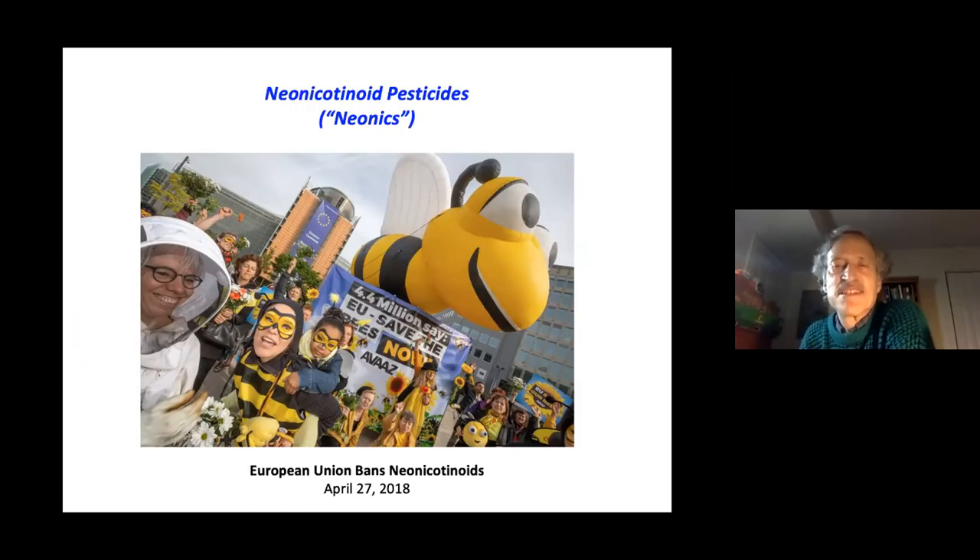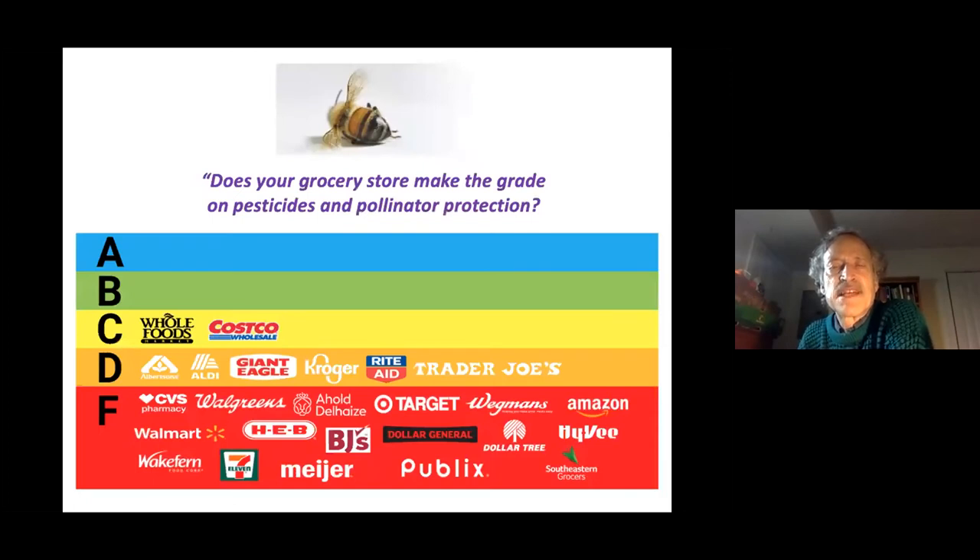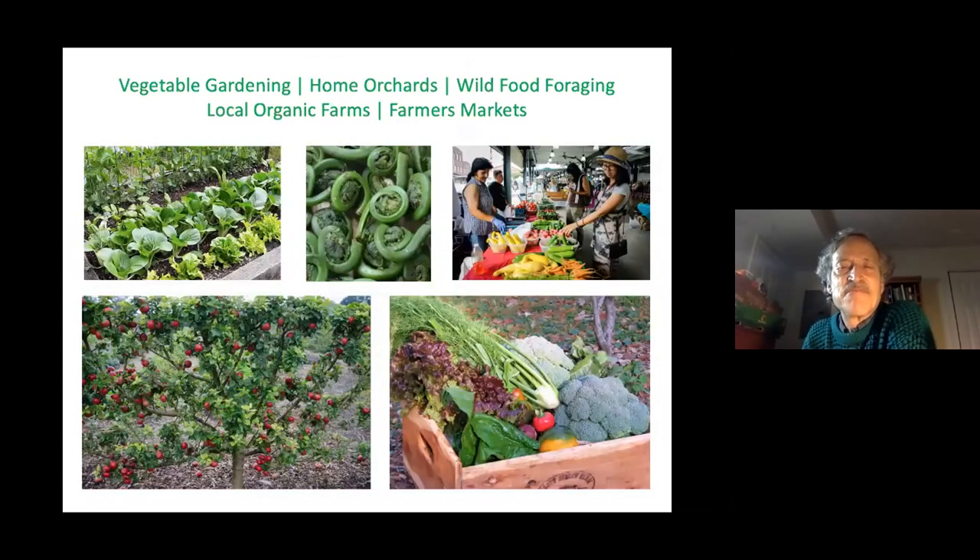We should be asking supermarkets where we purchase food whether their sources use these pesticides. Whole Foods and Costco are the only ones found to even receive a grade C in terms of responsibility in this regard. We can be motivated to either grow our own food or patronize organic growers at farmers' markets.